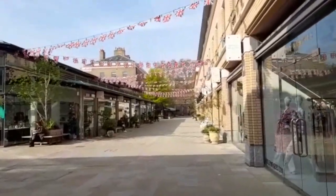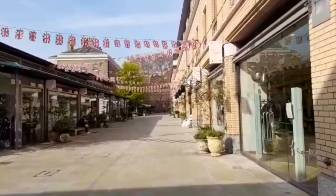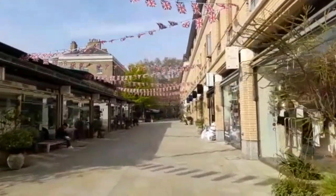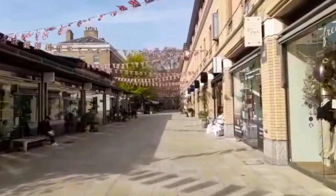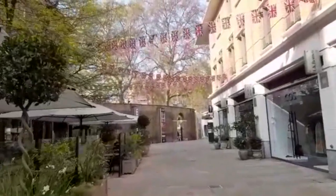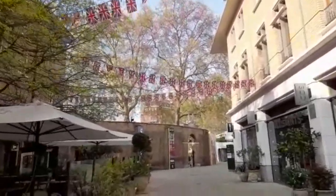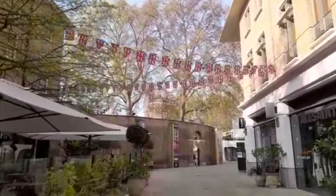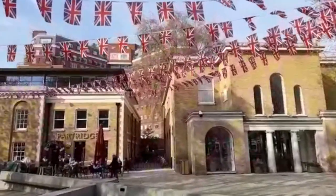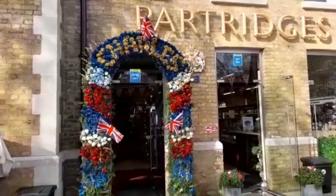It's a lovely place to come just off the hustle and bustle of the King's Road, which can get particularly busy at weekends or on sunny days. It leads down towards the Saatchi Gallery, which is definitely worth a visit. Then round the corner you come to Duke of York Square, which was also festooned with flags.